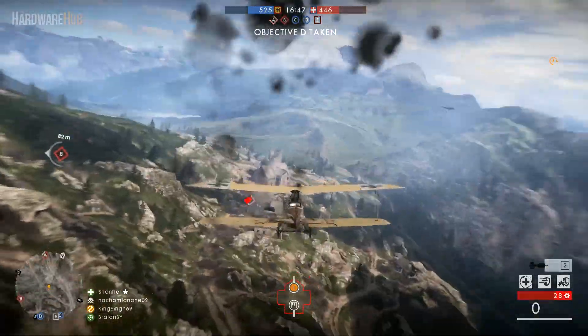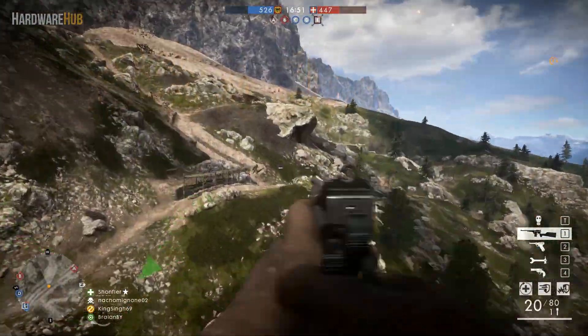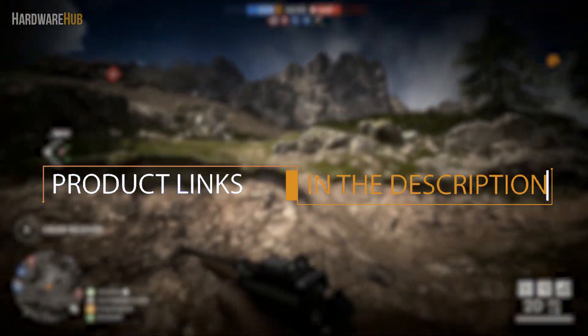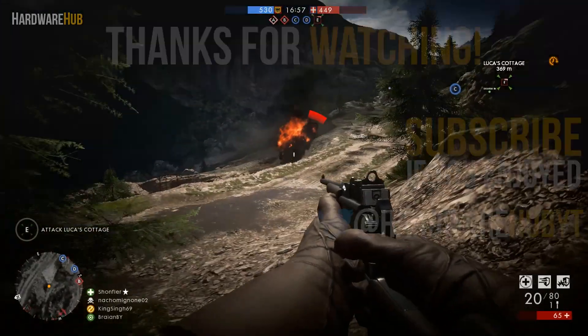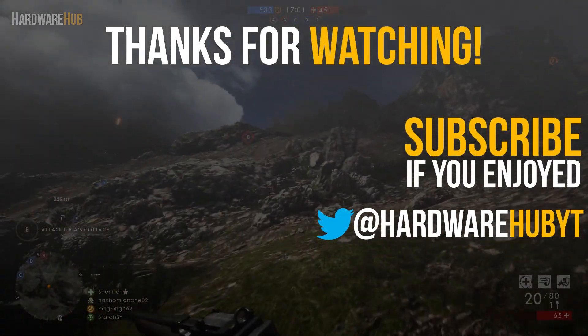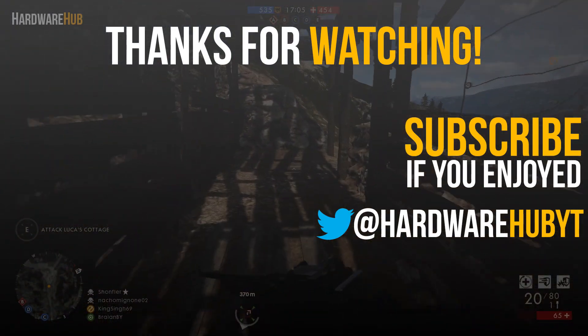If you have any questions about this PC or PC building in general, please leave a comment down below. I have links to everything in the description, so check those out if you're interested. If you liked the video, please hit the like button, and subscribe for more content. I'll see you guys in the next one.